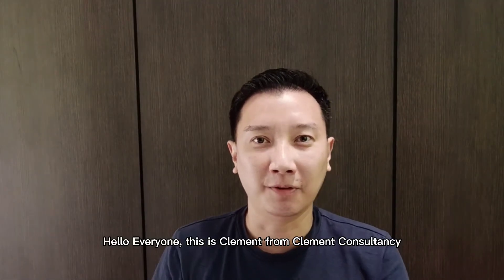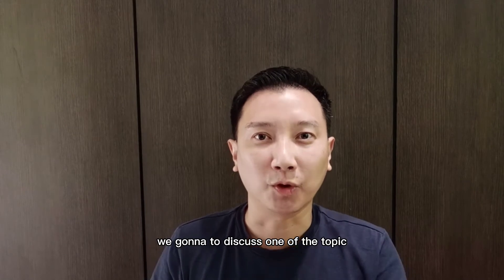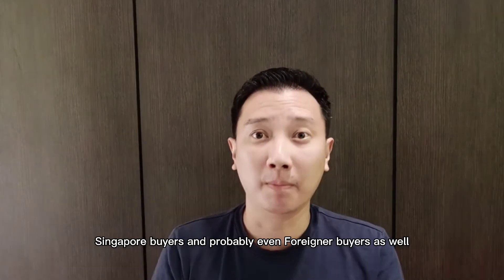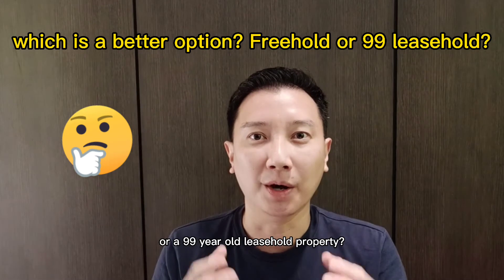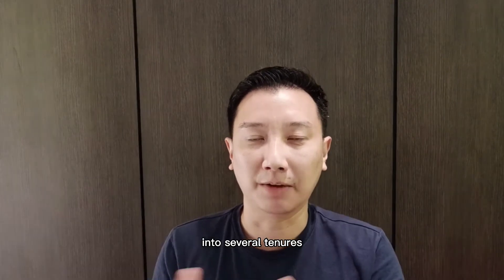Hello everyone, this is Clement from Clement Consultancy and in today's episode we're going to discuss one of the topics that is very common among Singapore buyers and probably even foreigner buyers as well — which is a better option: a freehold property or a 99-year leasehold property.